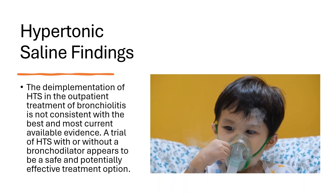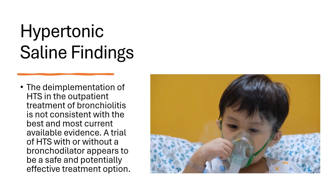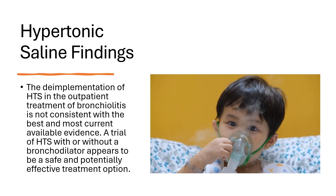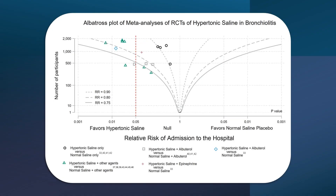What about hypertonic saline? The de-implementation of hypertonic saline in the outpatient treatment of bronchiolitis is not consistent with the best and most current available evidence. A trial of HTS with or without a bronchodilator appears to be a safe and potentially effective treatment option. The evidence from the meta-analyses and network meta-analyses suggests that the best results are more likely when HTS is administered simultaneously with a bronchodilator. This albatross plot demonstrates that all studies favored HTS, but statistical significance occurred most consistently when albuterol or epinephrine were mixed with HTS.